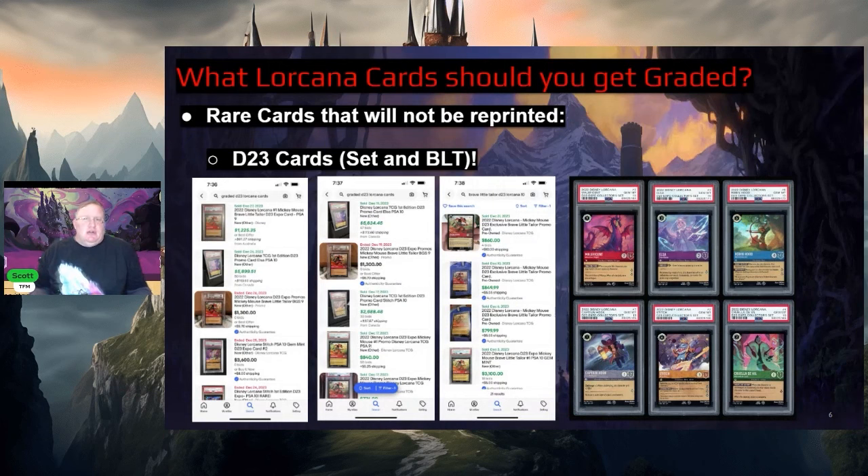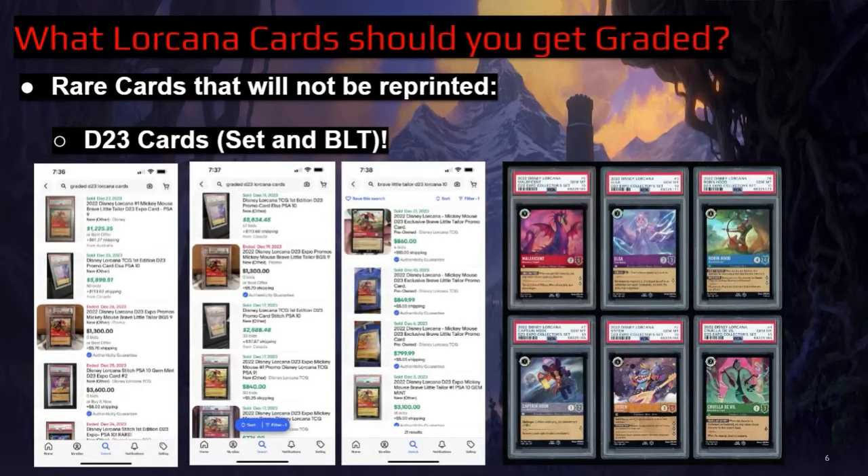You still want to get your cards graded — you're still a heavy collector. Which card should you actually get graded? The price of all PSA 10 graded cards changes in relation to the price of the underlying card, so as prices start to go down, the price of PSA 10 graded cards will go down as well. There will be more supply of Chapter 1, more supply of Rise of the Floodborne, and way more supply of Into the Inklands. So which cards should you actually get graded? If it were up to me, there are only two current types of cards I would get graded, and a third one we hopefully will see in the future. The first cards you should absolutely get graded are the D23 cards.